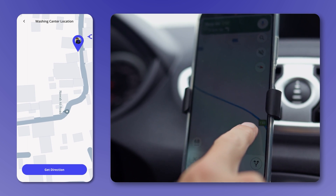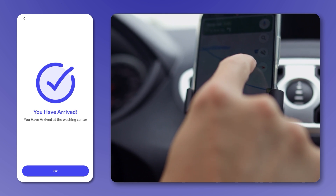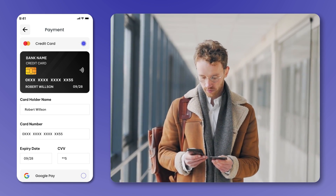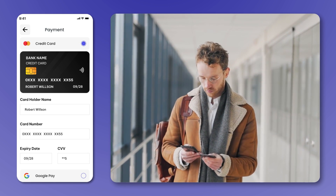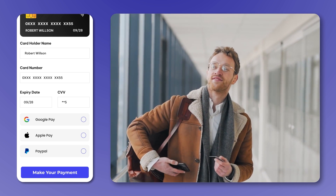With real-time GPS tracking, your customers can easily locate your nearest car wash shop or track a mobile car wash van to their location. Secure payment gateways ensure hassle-free transactions, accepting all major cards, digital wallets, or cash on delivery.